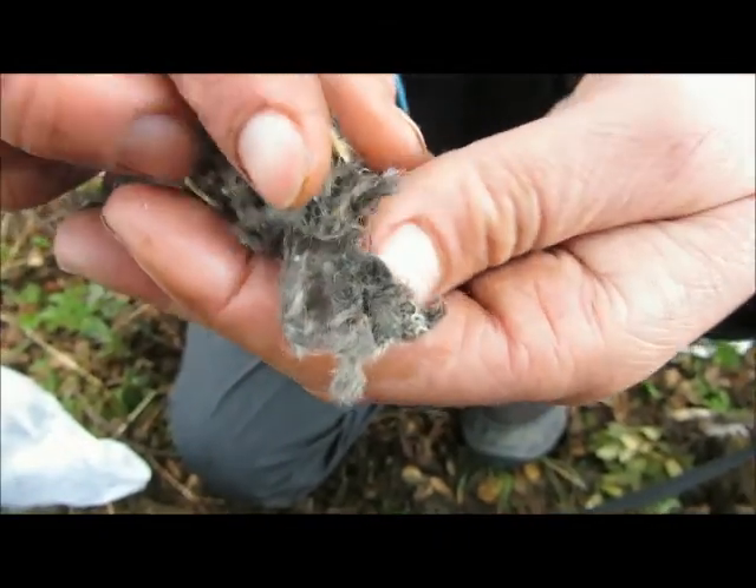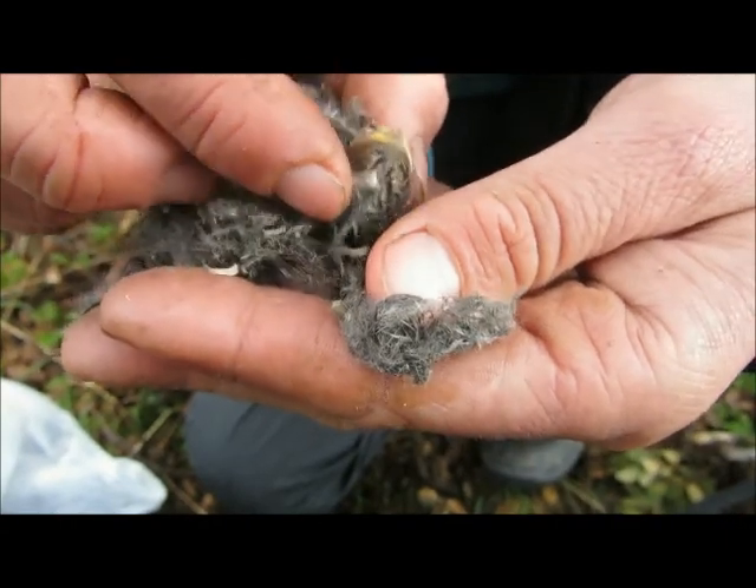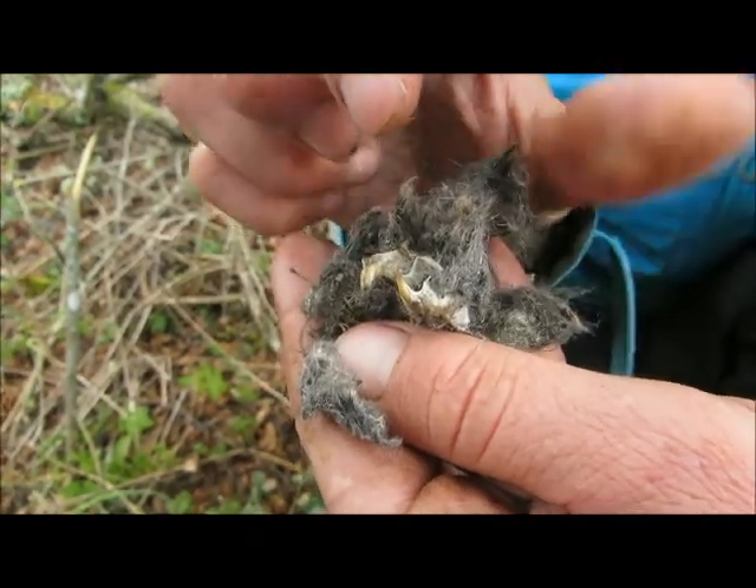I don't know Chilean rodents very well, but if we were at home we'd be able to work out exactly which vole or which mouse or shrew. You can see it's a rodent — do you see the side there? So it's fascinating. Lots of hair.